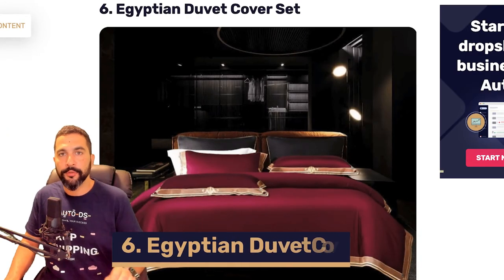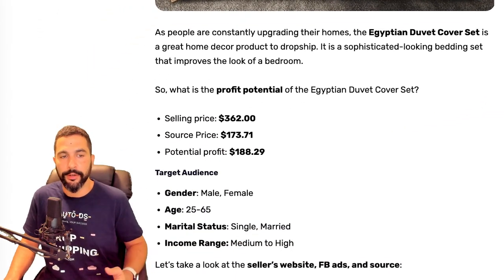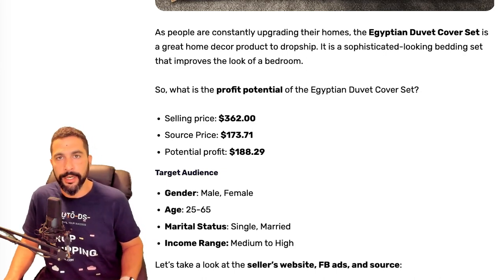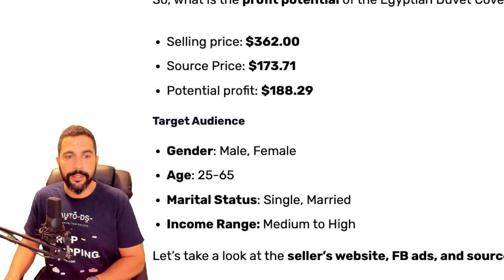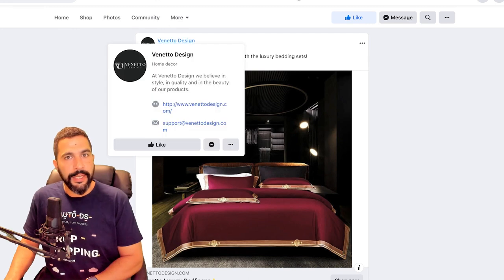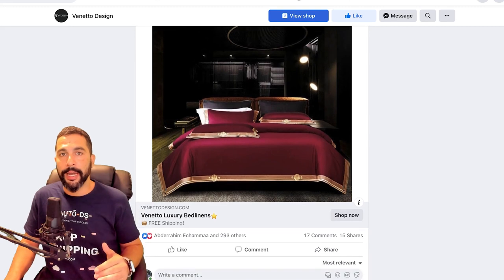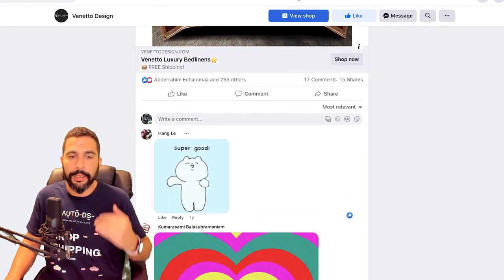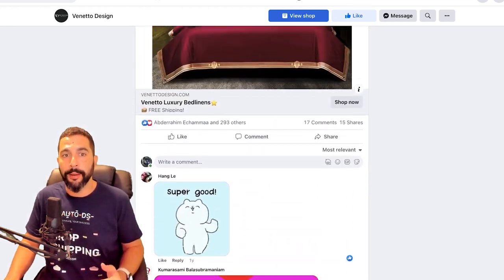Number six: Egyptian duvet cover set. This one is being sold at a high ticket price of $362, sourced at $173, leaving you with a potential profit of $188 minus selling channel fees. Here's his Facebook ad — it's Veneto Design again. These guys are really going at it, especially with high ticket items. They want profitability — making a lot of profit on every order by going for medium to high ticket items, and they're doing a very good job.